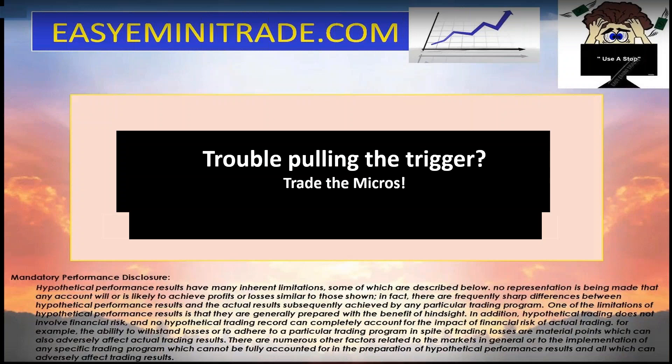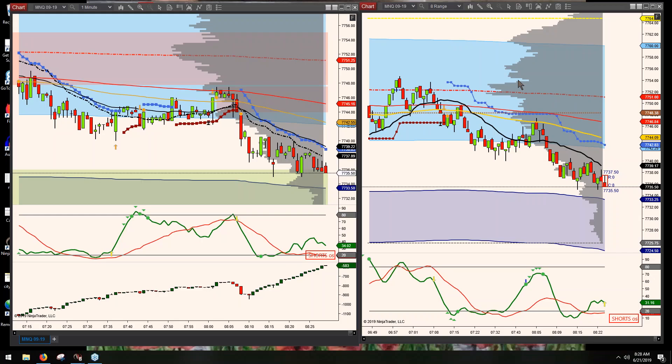Here's something to consider: many of you are probably aware of the micros that have come out — the micros of the e-minis. I'm going to show you really quickly how you can trade the same exact setups, just trade the micros. I use the same chart templates that I use for trading the regular e-minis.